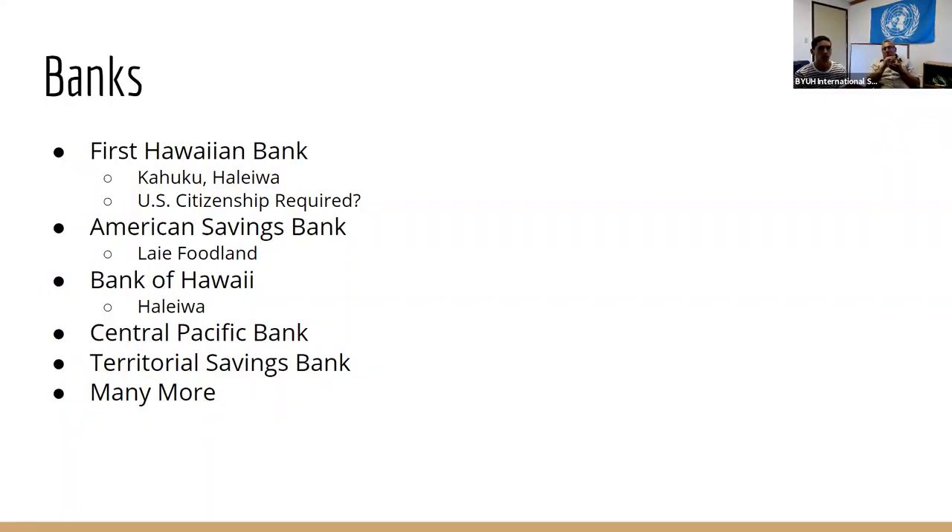I didn't realize — American Savings caters for international students as well. For First Hawaiian, the online application said U.S. citizenship required, so I'm not sure if that applies to a student account. Usually when we have new student orientation, we've invited banks to come on campus, so that could be a time to ask questions. It might be something to check — whether banks are expected to be on campus during orientation.